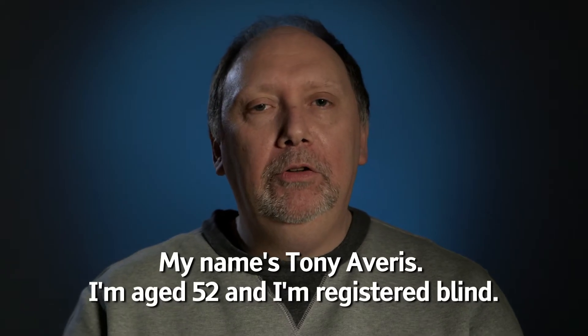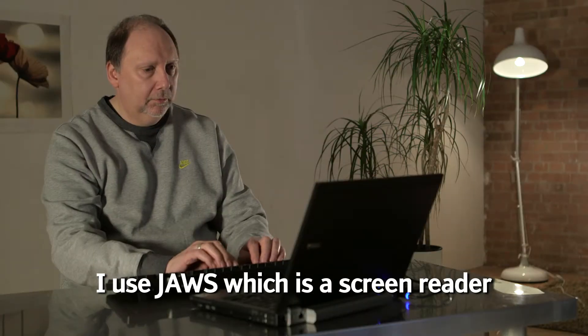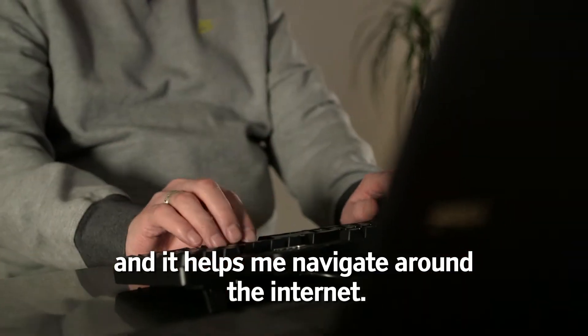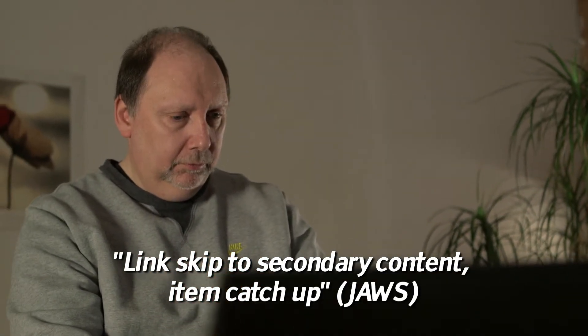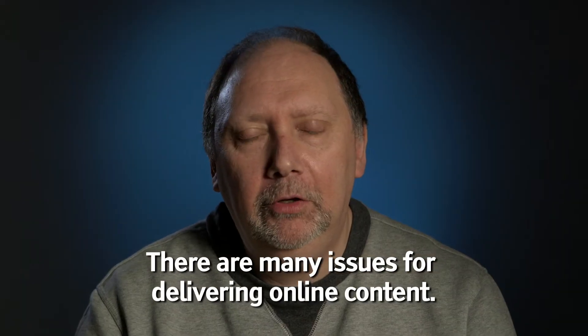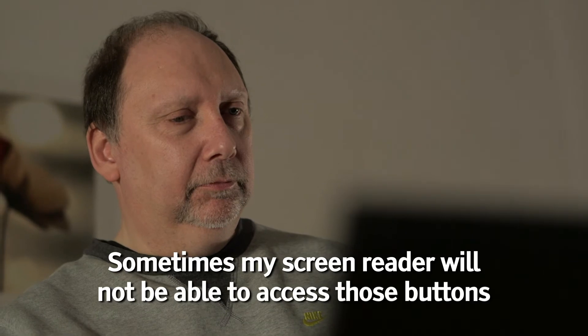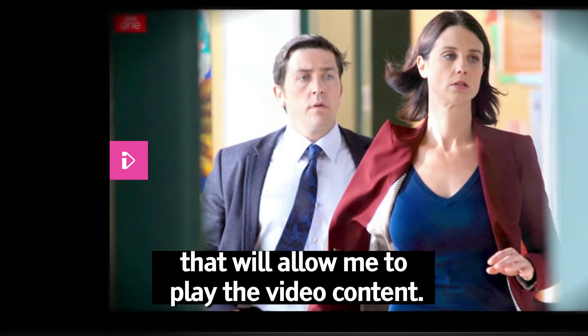My name is Tony Averis. I'm aged 52 and I am registered blind. I use JAWS, which is a screen reader, and it helps me navigate around the internet. There are many issues for delivering online content — sometimes my screen reader will not be able to access those buttons that will allow me to play the video content.